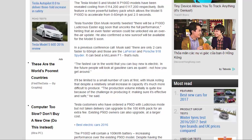It'll be limited to a small number of cars at first, with Musk noting that despite a relatively small increase in capacity it's much more difficult to produce. "The production volume initially is quite low because of the challenge in producing it, making sure it's effective and safe," he said.